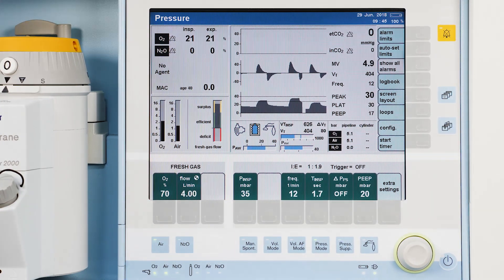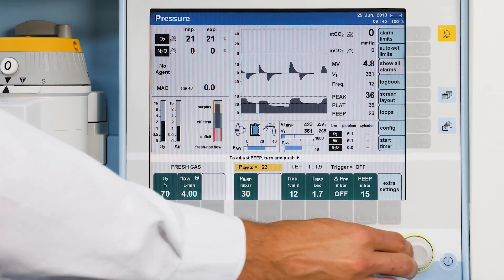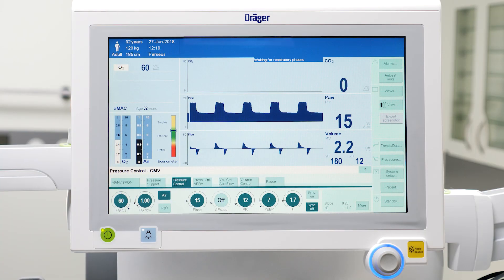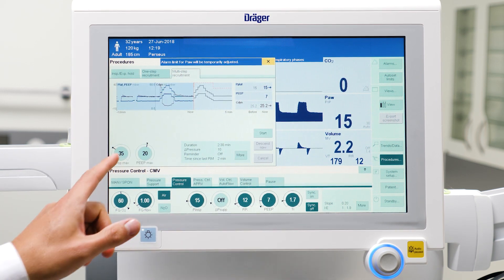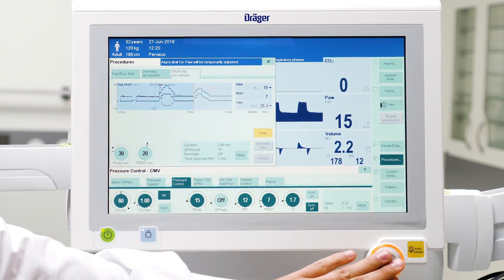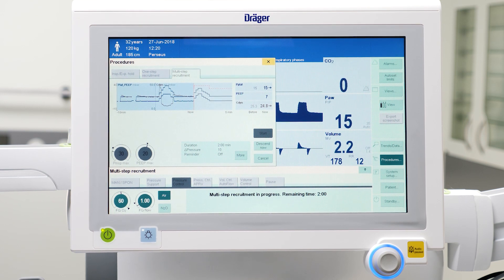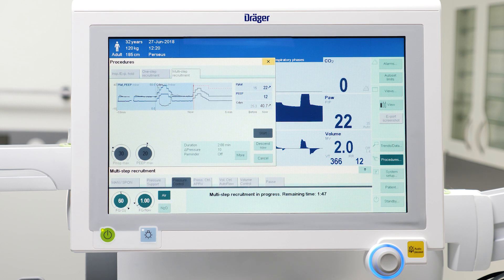After the alveolar opening pressure is maintained for the desired time, both inspiratory pressure and PEEP will be gradually decreased. Additionally, the Perseus A500 offers a procedure to automate the manual setup effort for these kinds of time-consuming maneuvers. With just a few settings, recruitment maneuvers can be adjusted to suit the patient's needs intuitively. Perseus A500 offers the possibility to prematurely transfer to the decremental phase without exerting the pre-set maximum pressure, even before reaching maximum pressure stage. In order to determine patient-specific PEEP during the decremental phase, compliance can be monitored continuously.